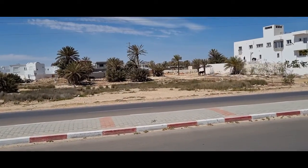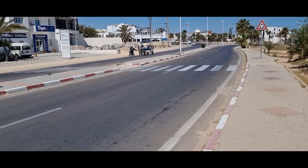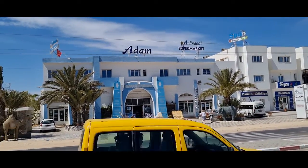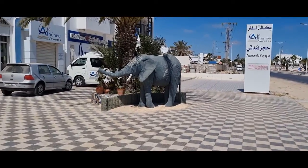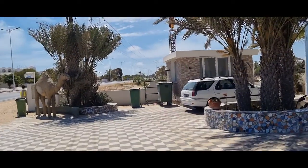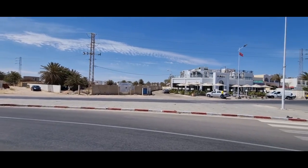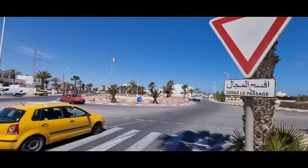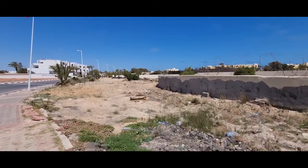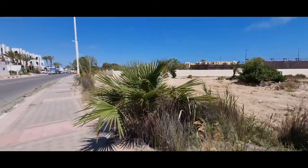Hier seht ihr Pferde rumlaufen. Hier könnt ihr Pferdekutschen fahren. Jetzt gehen wir mal ins Shoppingcenter rein. Hier habt ihr den Römerdamm. Hier habt ihr zwischendurch immer kaputte Gehwege bei den Straßen – das ist normal hier.